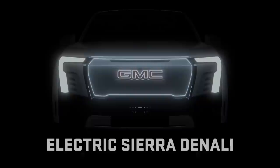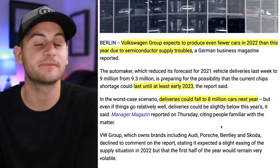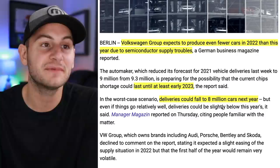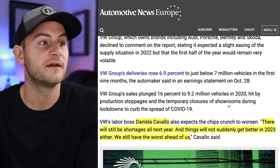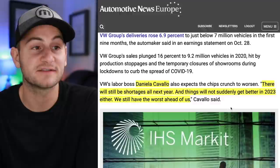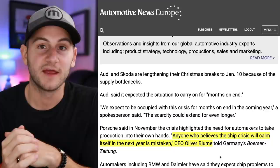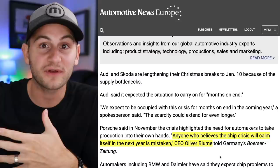Back to VW — it looks like they might produce fewer cars in 2022 than in 2021, citing chip issues. The automaker expects the chip shortage to last until at least early 2023, with deliveries potentially falling to 8 million cars next year from roughly 9 million this year. VW's labor boss Daniela Cavallo said things will not suddenly get better in 2023 either, and Porsche CEO Oliver Bloom said anyone who believes the chip crisis will calm itself in the next year is mistaken. Given all the new automakers planning more EVs requiring more chips, I don't see the problem going away.